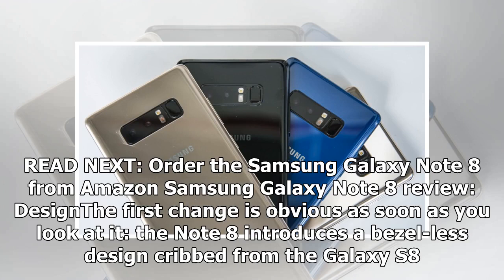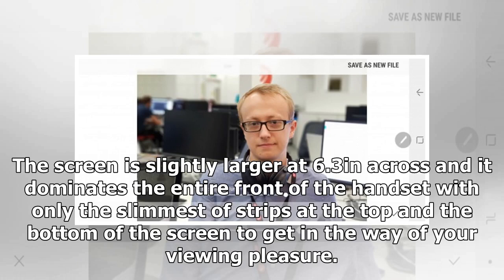The first change is obvious as soon as you look at it — the Note 8 introduces a bezel-less design cribbed from the Galaxy S8. The screen is slightly larger at 6.3 inches across and it dominates the entire front of the handset, with only the slimmest of strips at the top and bottom of the screen to get in the way of your viewing pleasure.